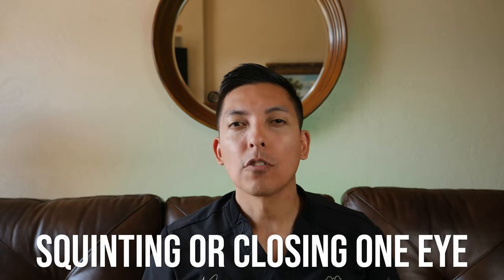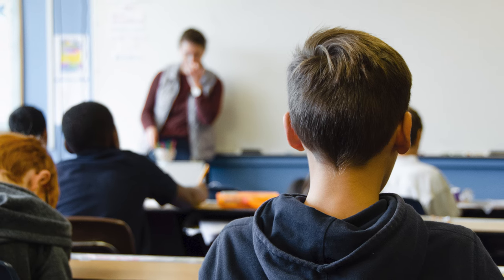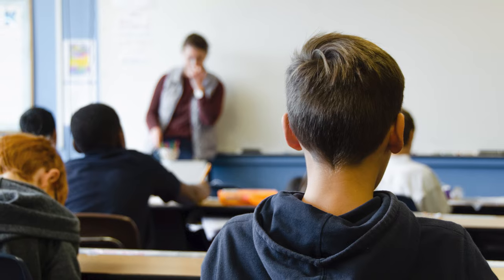Signs that a child may have a vision problem can be subtle, but there are a few things parents and caregivers can look for. Some common indicators might include squinting or closing one eye. Sometimes parents or even teachers notice that a child is squinting when in the classroom, especially when sitting toward the back. At home, when a kid is watching TV or playing a video game they might squint, specifically if their eyesight is out of focus.